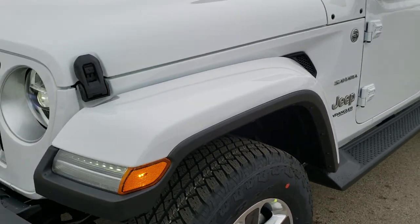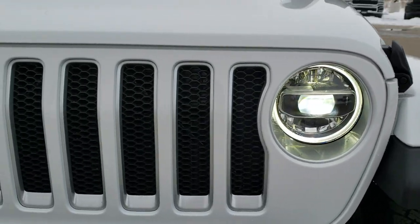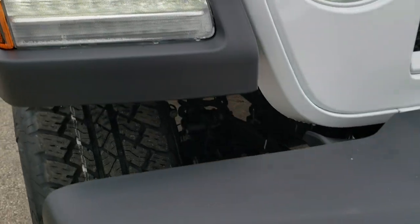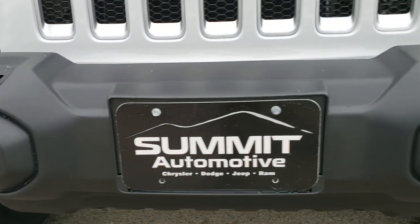It has a 3.6 liter Pentastar V6 motor with the electronic start-stop. You get the LED headlamps, the LED running lights, the LED running lights in the fenders, and the LED fog lamps as well, all part of that LED lighting group.